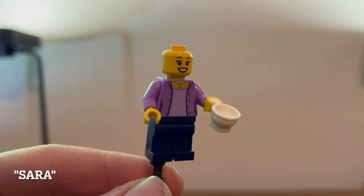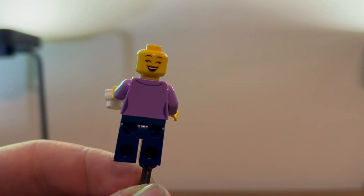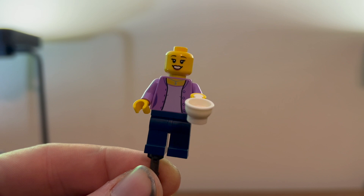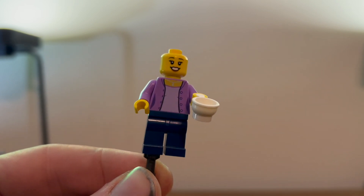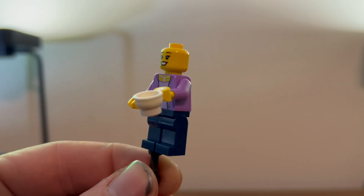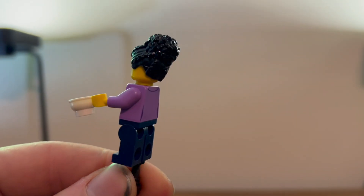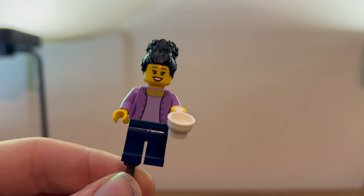We also get this lovely little lady. A little bit of back printing. A laughing face and a smiling face. A very nice torso print and her trademark coffee cup. She also has this very nice hair piece, which looks pretty nice.